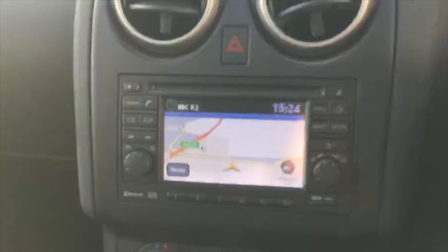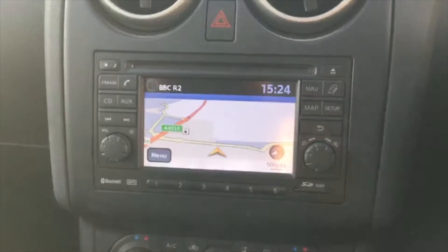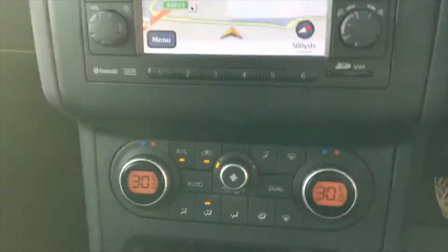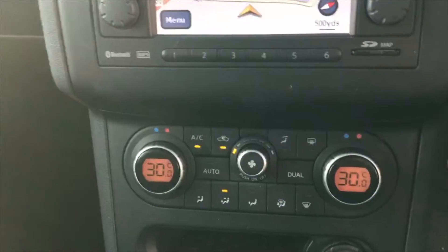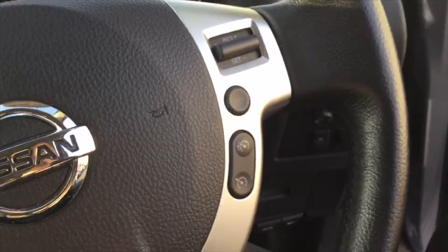On the inside of the vehicle, there's full fabric upholstery. We have the Nissan Connect system, which is an optional extra fitted to this vehicle — that's the sat nav, Bluetooth, radio, and CD player. Just below that you've got the dual zone climate control. The car also has auto lights and wipers, and you've got cruise control and speed limiter just here on the right hand side of the steering wheel.